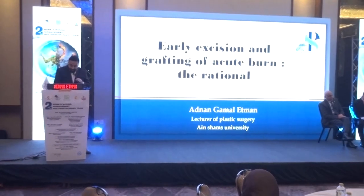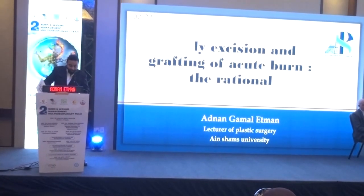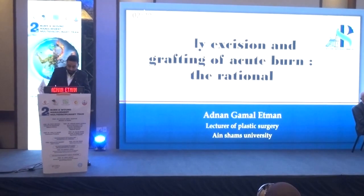Good morning, dear professors and colleagues. I'm Arne Gamel, lecturer of Plastic Surgery at Shanes University, and I'm here today to present my topic in this session on burn grafting.